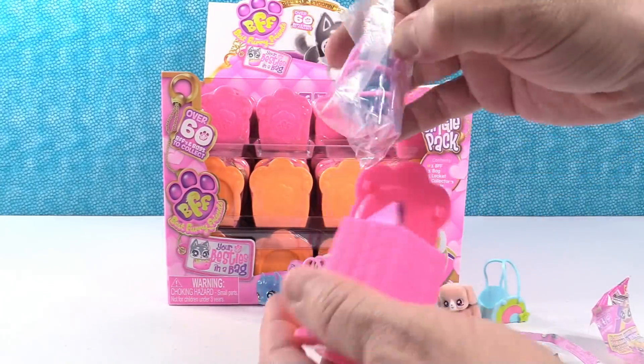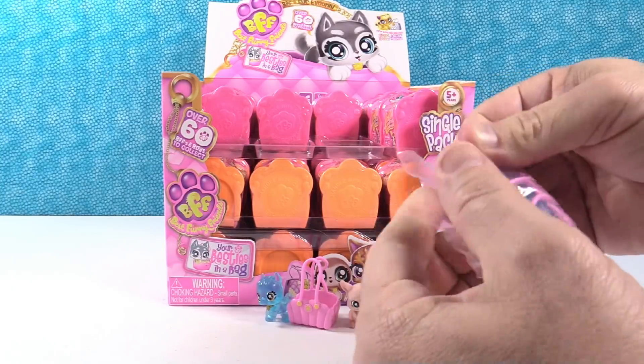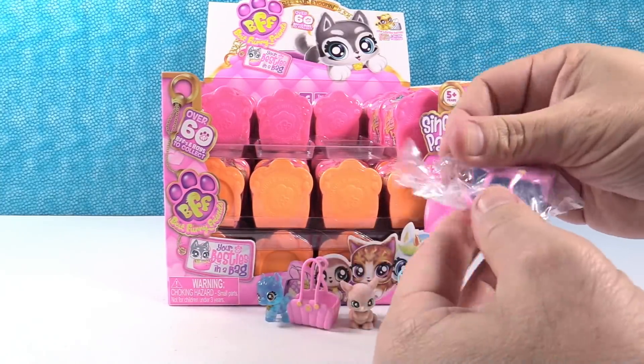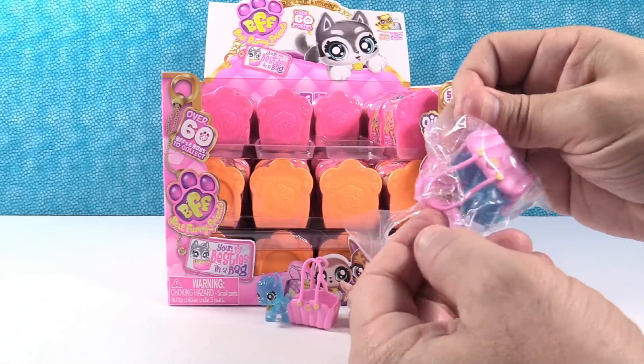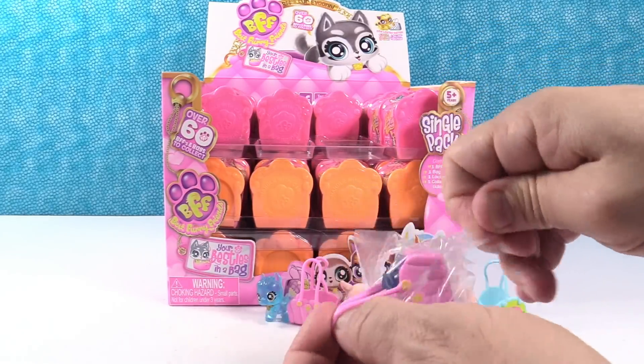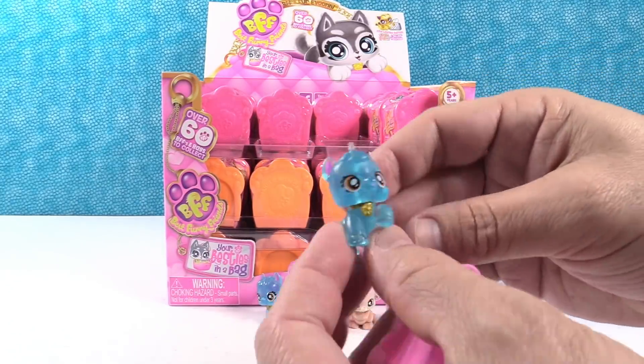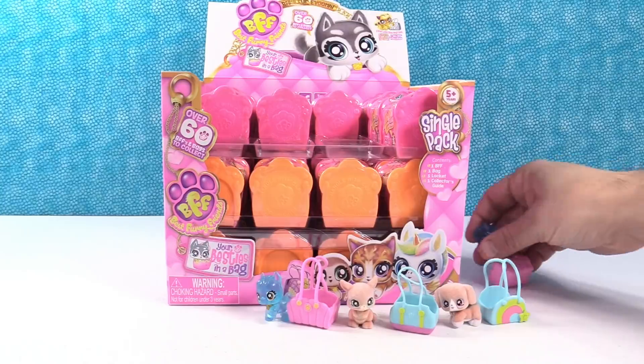Who do we have? I have one of the blue ones too — I have a pink clamshell bag. Might be a duplicate one. Did we get a duplicate pack? Come out of the bag. Yes, I have Blue. Blue Twins!